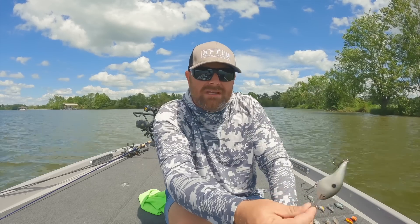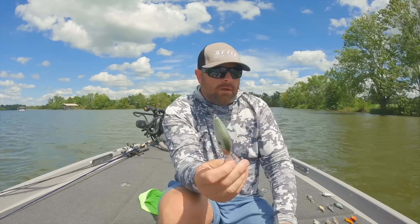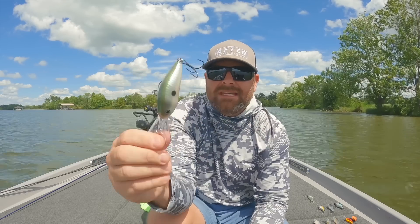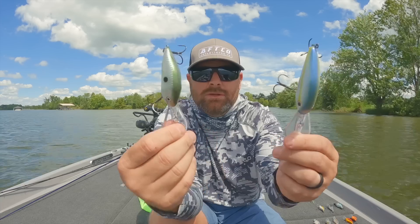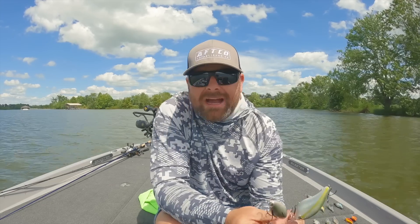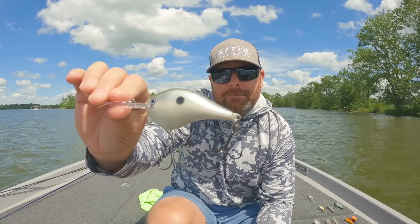My number two, and it's kind of like that all year until we get into the real cold water months, is going to be the DT20 or the DT16. These have a little bit different wobble. Some days they want the 6XD, some days they want the DT — totally depends on the day, that's why I usually have them both tied up. The DT20 gets down to 20 feet. What sets them apart is the 6XD is kind of high float while the DT almost suspends. So if you're targeting bait balls down in 18 feet, hanging out in treetops, you deflect off those treetop tips — that DT is a must.